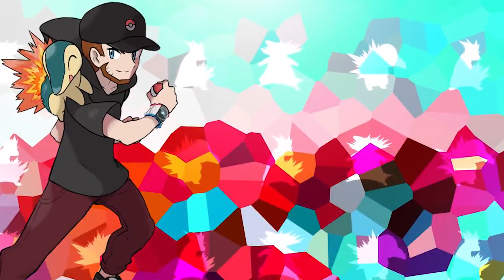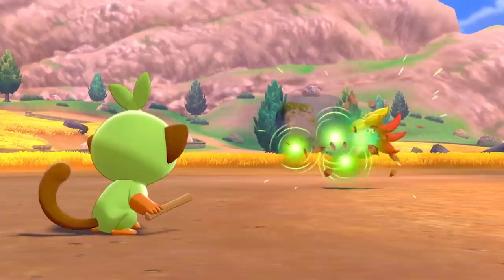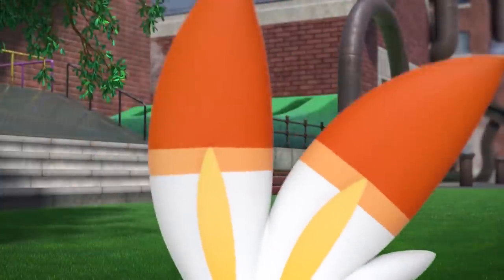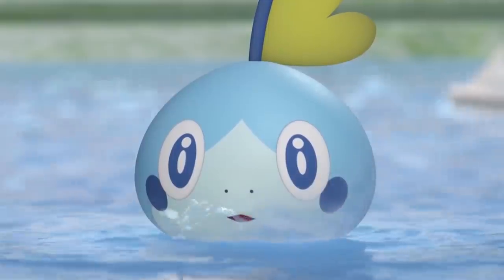What's up everybody? I'm HoopsinHipHop. With Pokemon Sword and Shield revealing many brand new Galar Pokemon recently, I have really been getting into the inner workings of Pokemon designs lately. And I've got to say, Pokemon designs are one of my favorite parts of the franchise.